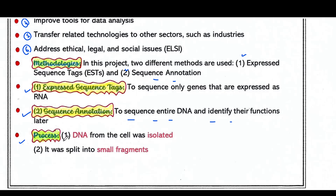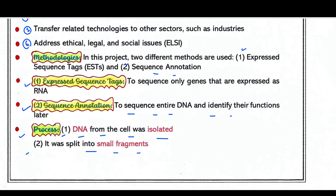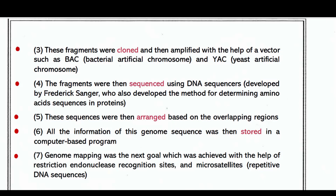In terms of process: first, the entire DNA from the cell was isolated. Then the DNA was split into small fragments using restriction endonuclease enzymes, because the DNA is huge and needed to be broken into smaller pieces. These fragments were then cloned and amplified with the help of vectors such as BAC and YAC. The fragments were then sequenced using DNA sequencers.